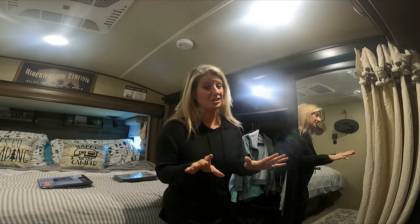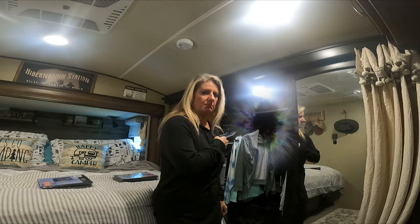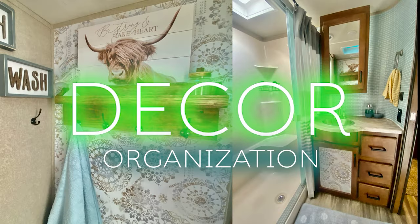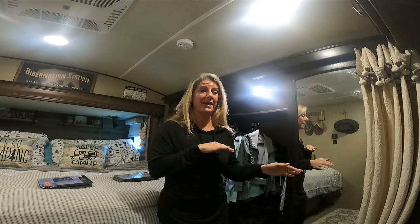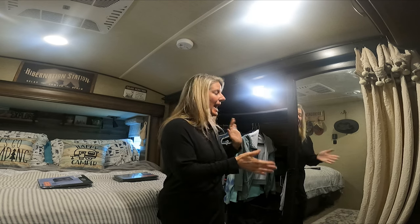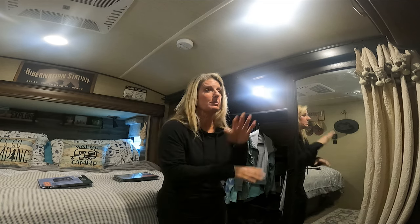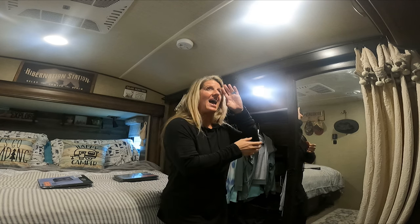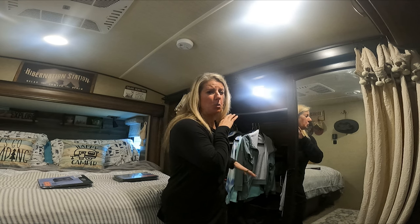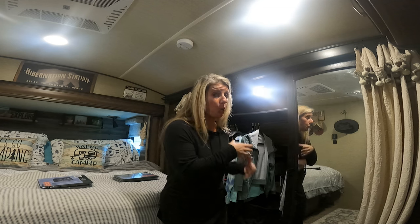In this RV decor and organization video, we're going to tackle my closet because it's a black hole. I love to organize and keep everything in its place, but for whatever reason this closet has turned into a black hole. I just put all kinds of stuff in there that really shouldn't even be there. This closet is such a weird, awkward space that it's made it even harder to organize.